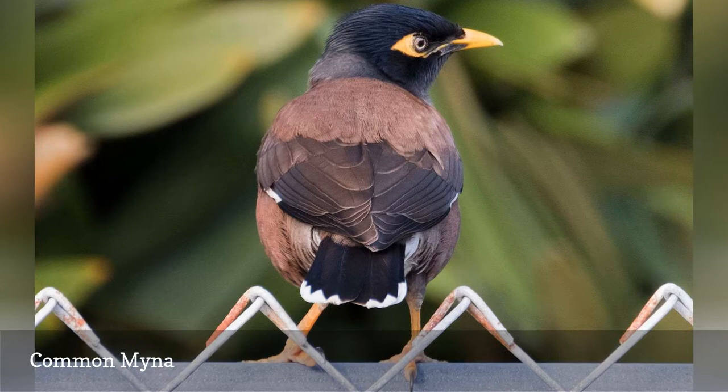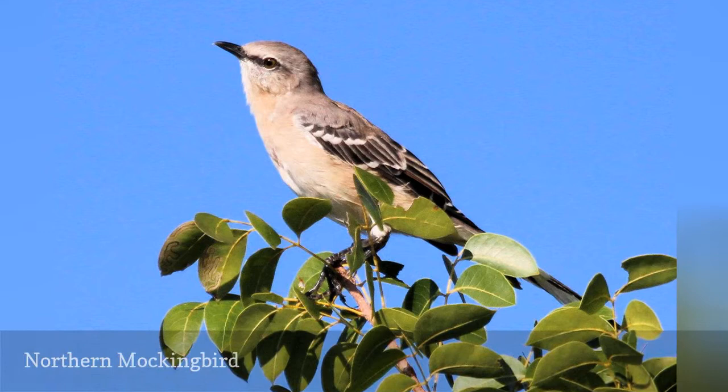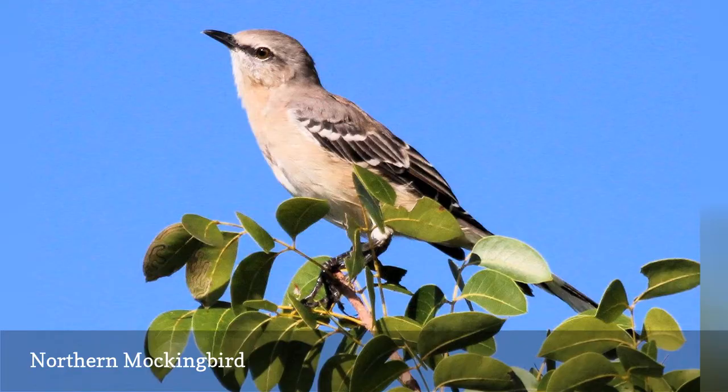No visit to Florida would be complete without seeing the northern mockingbird, Mimus polyglottos, the official state bird of the Sunshine State. Common and widespread in the state year-round, these bold birds have formidable attitudes and can become bullies around feeders, but their spunky personalities and varied songs make them favorites in the state all the same.